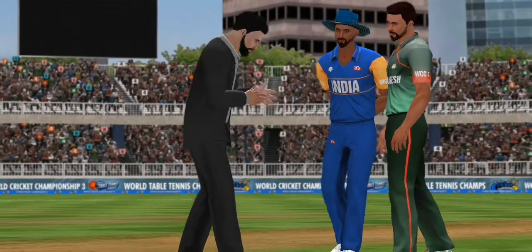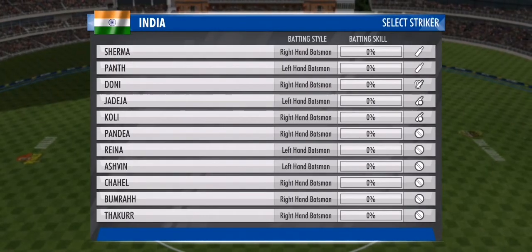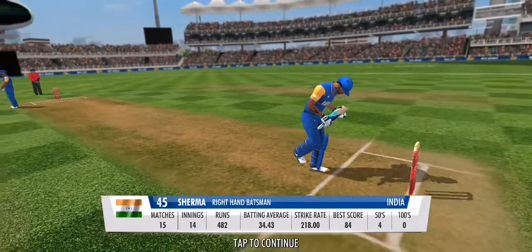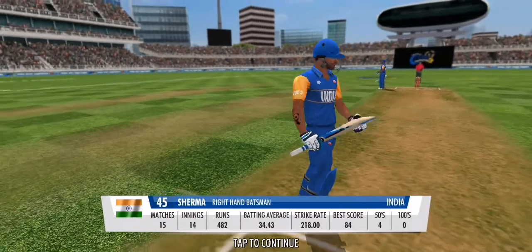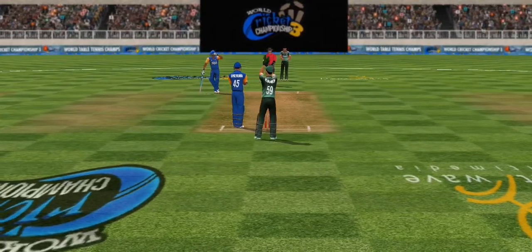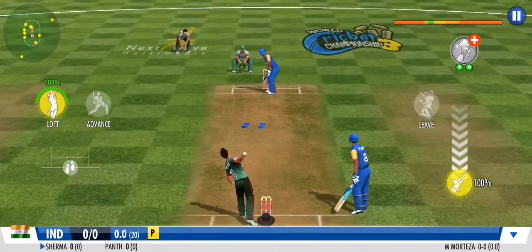Heads it is — the batting side has been decided. Looks like a really good surface. If they're going to get a good total here today, the top order just has to anchor the innings. The close circle is set and the field is anxious; it's up to the batting to power through in the powerplay.